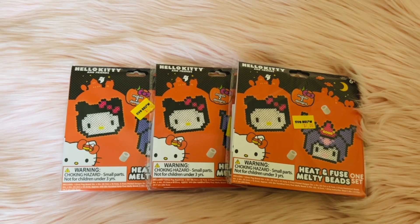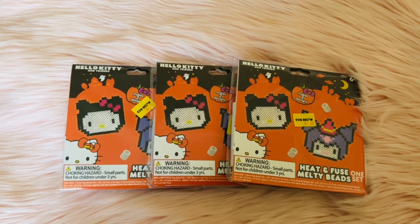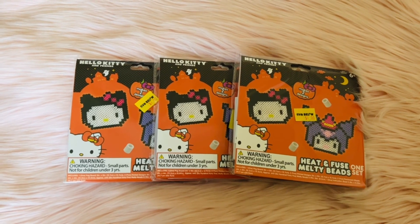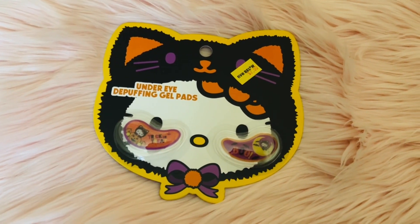My husband saw these and said to keep the stencil if there is one, so we can continue to make Hello Kitty designs. I'm excited to make these with Aubrey. We got an extra one for my soon-to-be sister-in-law because she also likes Hello Kitty. When I got to the Hello Kitty section, I saw these and decided to get them.